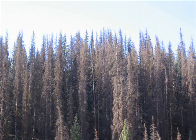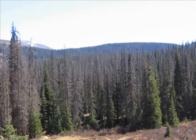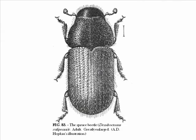Since 2005, the headwaters of the Rio Grande have gone through a severe mortality event, resulting in the loss of millions of mature spruce trees. The culprit for this mortality is the spruce beetle, Dendroctonus ruffapanis. It's hard to believe that this tiny beetle is responsible for such great changes in the forest.